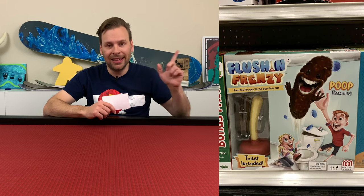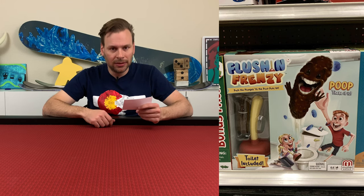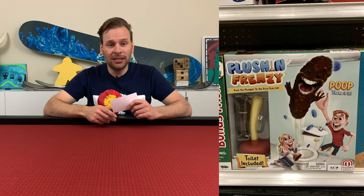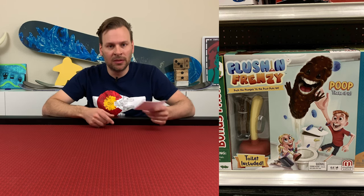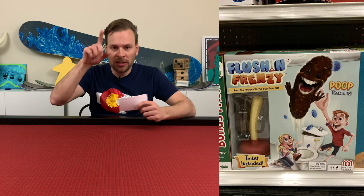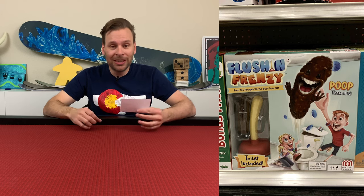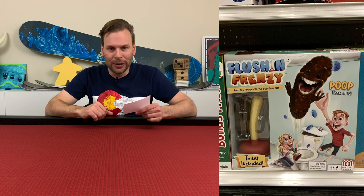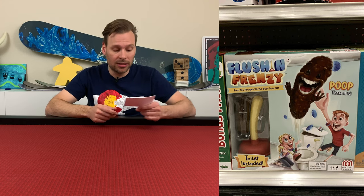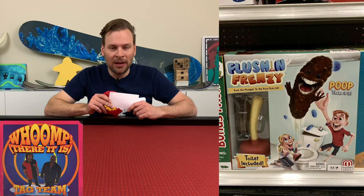I was at Target the other day and I always make my normal loop past the board game section just to see what they have, and I came across Flush and Frenzy — 'Push the plunger till the poop pops up.' Who thought this was a good idea? Seriously, there were some adults somewhere at a company that sat down and said, 'We should make a game about this, it would be a big hit. Let's put a giant piece of poop on there and a brother and sister who appear to be having so much fun plunging the toilet.' The toilet is even included, but what really takes the cake is the tagline on the box: 'Poop, there it is!' I really wonder what Tag Team thinks about this.